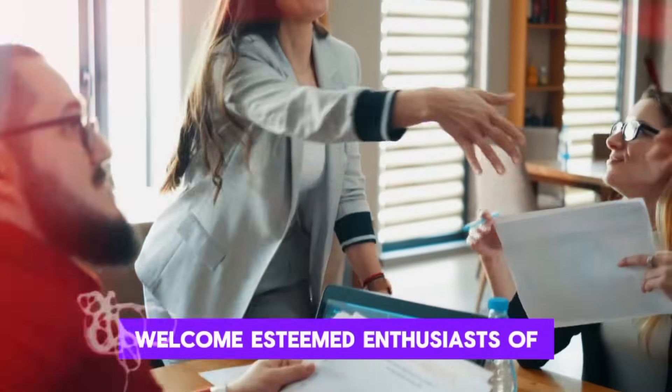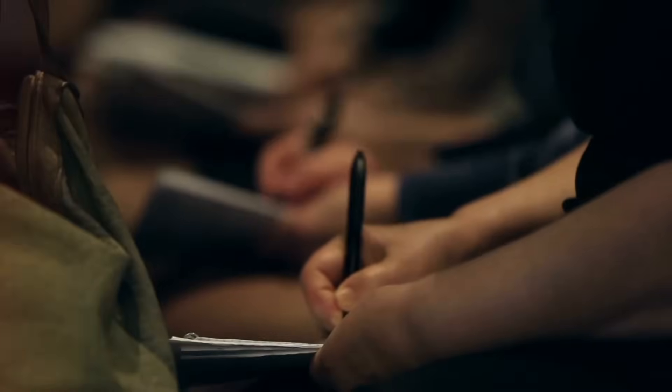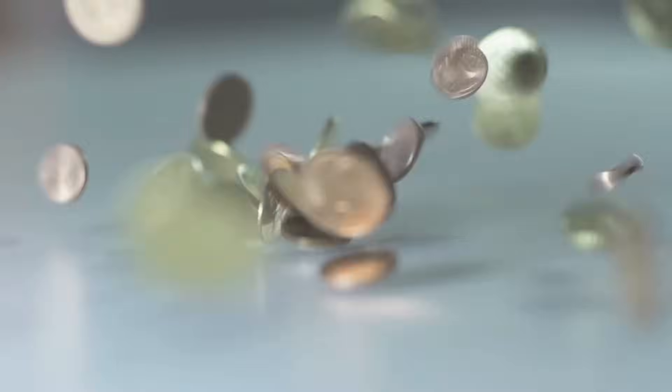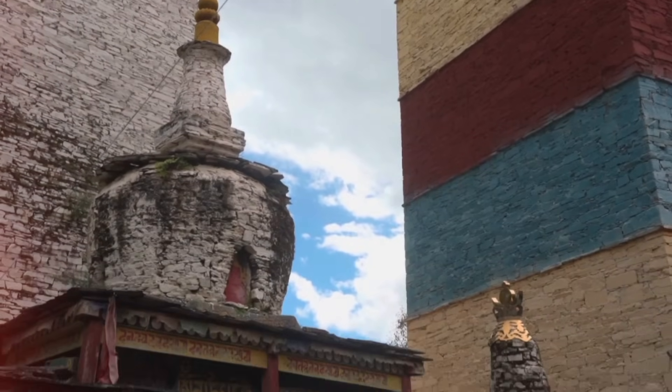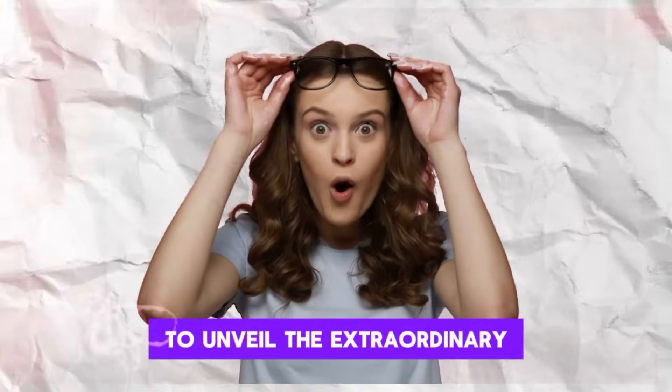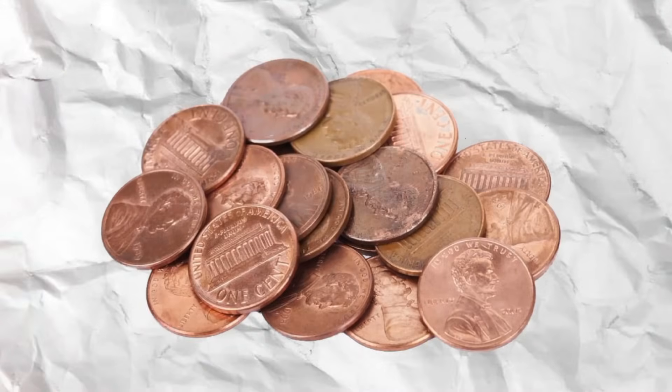Welcome, esteemed enthusiasts of the numismatic world, to a captivating expedition through the depths of rare coin treasures. Today, our journey delves into the hallowed halls of history to unveil the extraordinary tales behind the 1982 transitional bronze and zinc Lincoln pennies.